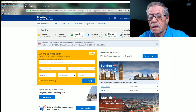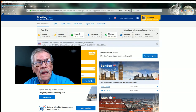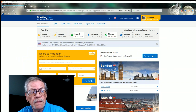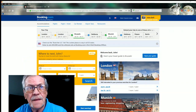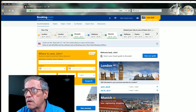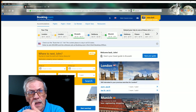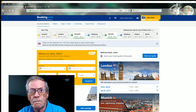Okay, I'm using Booking.com today and I'm going to show you how to use it. First thing — you notice it says 'Where to next, John?' so it recognizes me. I'm logged in as a frequent traveler, a Genius member. I think after you do five bookings with Booking.com you become a Genius member, and from there on every booking you make saves you 10%.